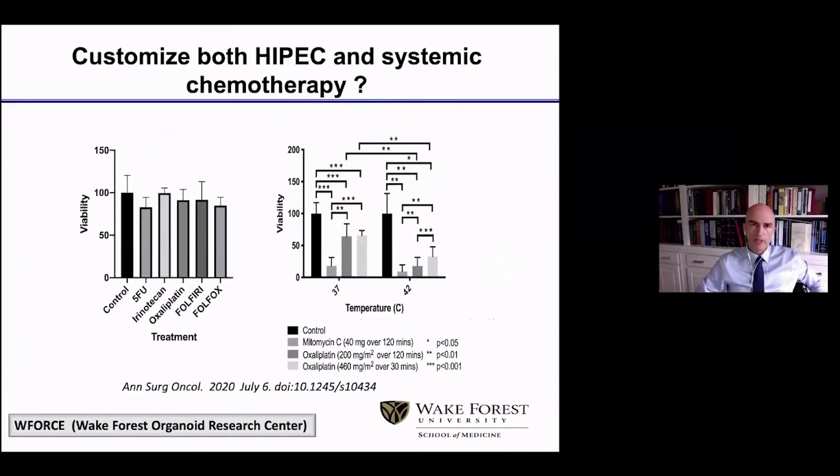Can we customize both HIPEC and systemic chemotherapy? Yes, we can. On the left side, you see systemic concentrations for a low-grade appendiceal cancer where oxaliplatin is clearly not a good choice. But when you take the same drug and apply it at concentrations achieved by IP chemotherapy and hyperthermia, oxaliplatin automatically becomes a very good option for that individual patient.